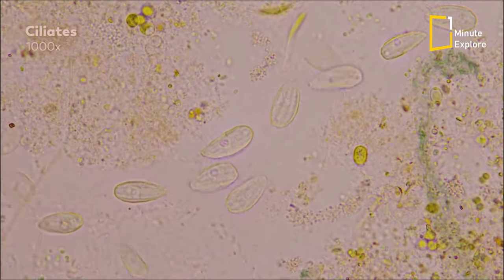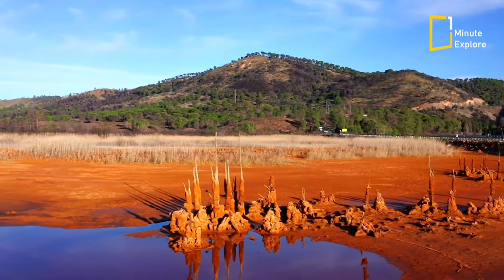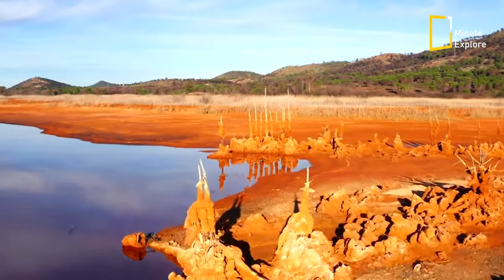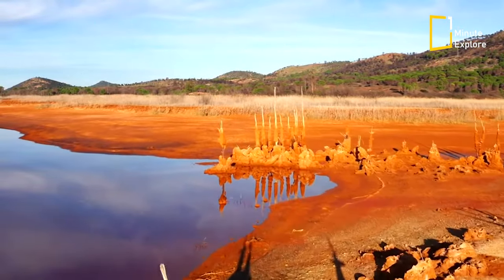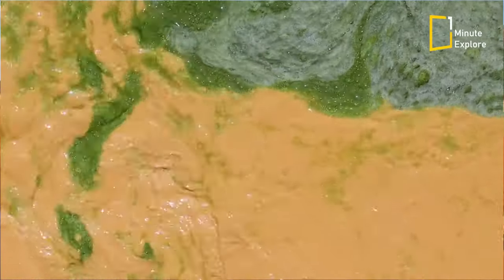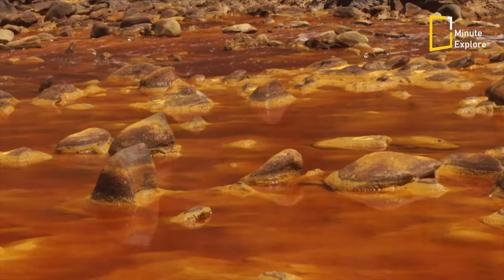However, the presence of hundreds of microorganisms, well-suited to this extremely acidic environment, has also played a major role in the creation of this landscape. Some organisms transform sulfur and iron into sulfuric acid and iron oxide, which in turn cause coloration and acidification.